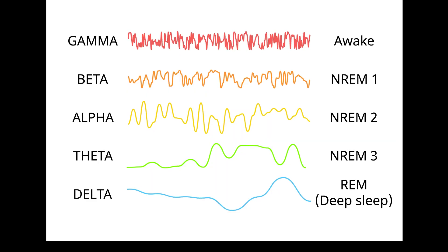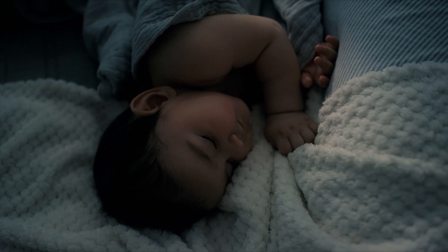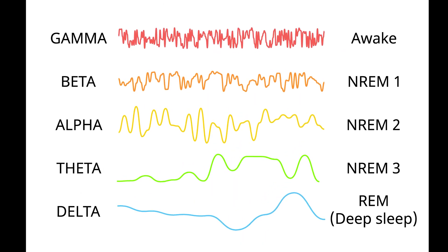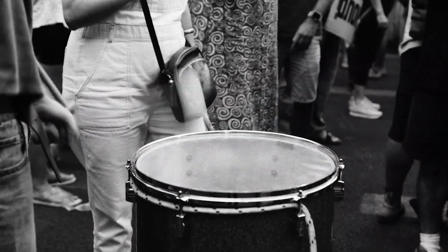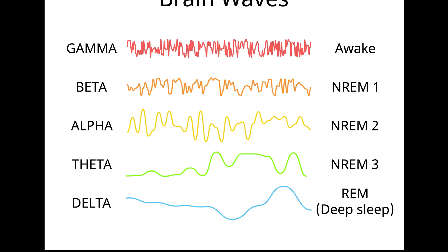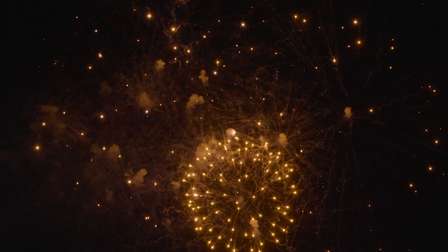Moving right along, we have alpha waves, which are produced when you're awake but relaxed, like during meditation or daydreaming — like the soothing melody of a lullaby, calming your mind and soothing your soul. Last but not least, we have beta waves, the fastest and most energetic brain waves of them all — like the frenetic beat of a drum, signaling your brain is firing on all cylinders. And there's a bonus wave: gamma waves, associated with higher cognitive functions such as learning, memory, and problem solving — like sparkling fireworks of the brain, illuminating pathways of thought and understanding. This is what happens when you're taking an algebra exam or in deep thought about how to solve a problem.